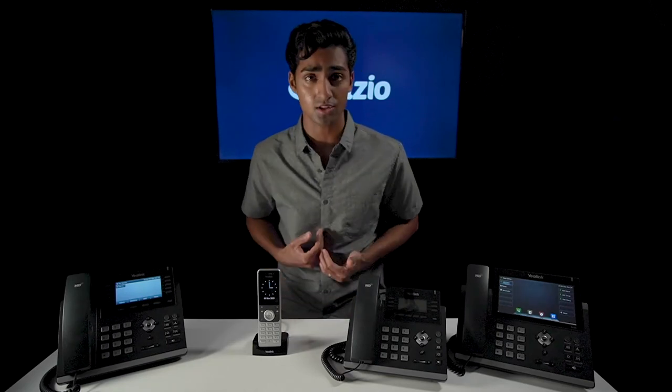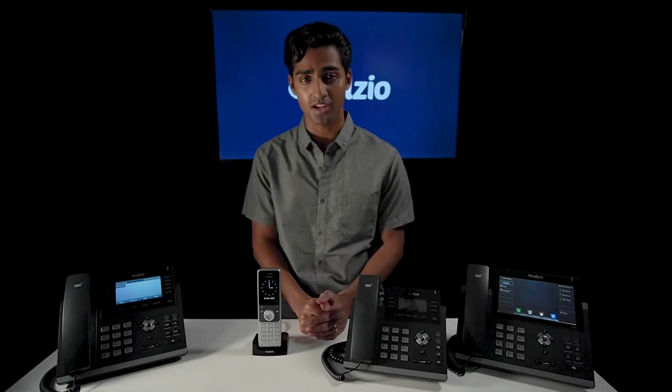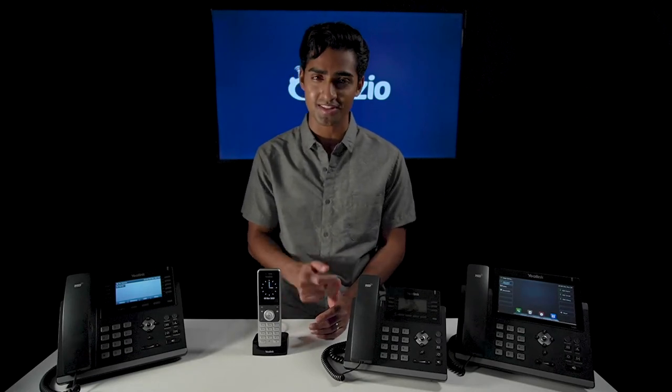We're excited to hear which phones you're thinking of using for your business. Let us know in the comments below along with any questions we didn't get to answer in this video. Don't forget to subscribe to our channel where we have more videos coming, and you can stay on top of the latest tech for your business phones.